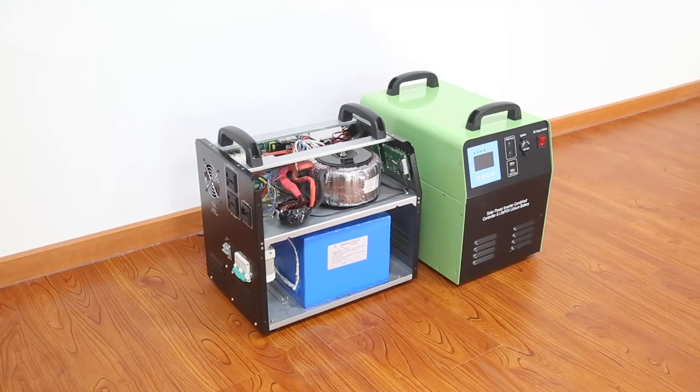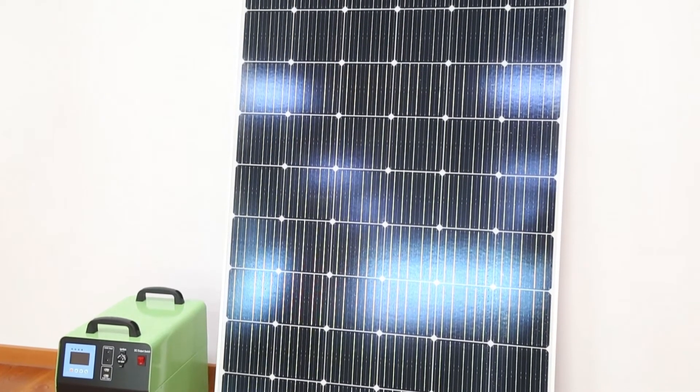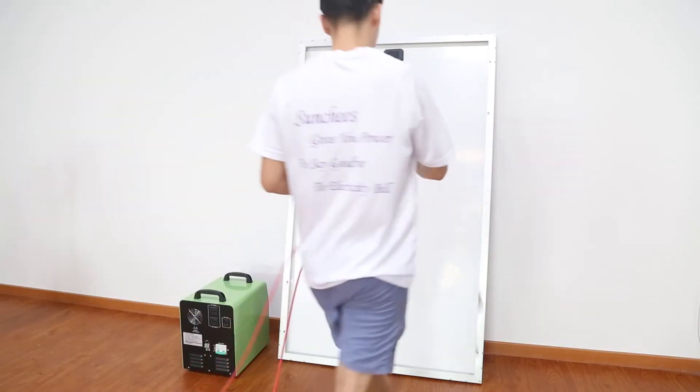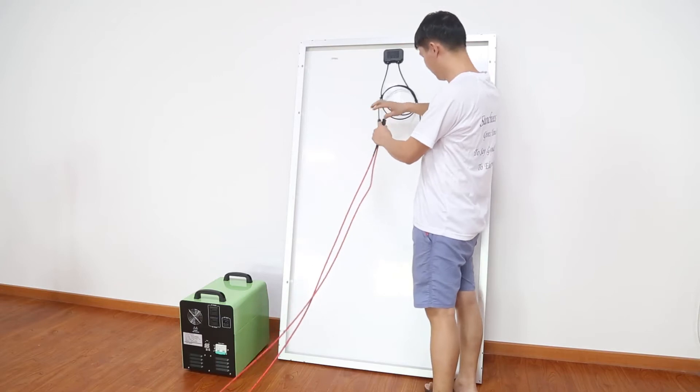A portable solar power system contains solar panels and an all-in-one designed machine. The machine is integrated with a solar charge controller, low-frequency inverter, and lithium battery bank.